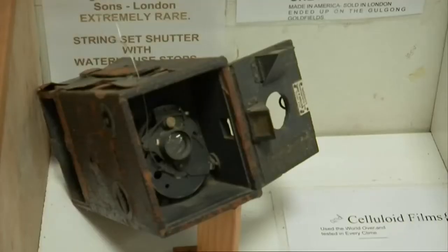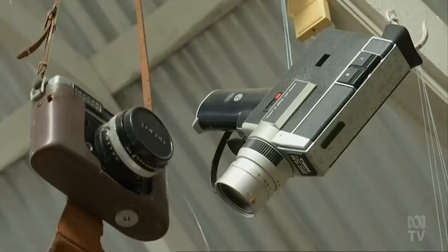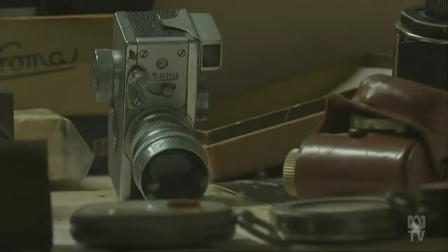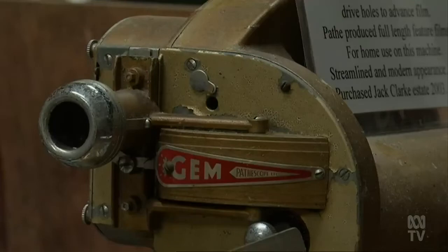The museum not only boasts Australia's largest collection of spy cameras, but also rare 19th century models — a moment in time captured.